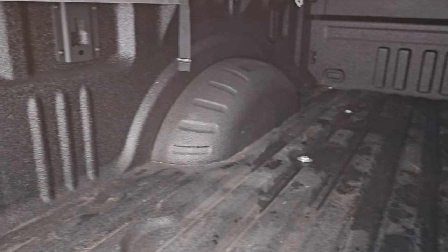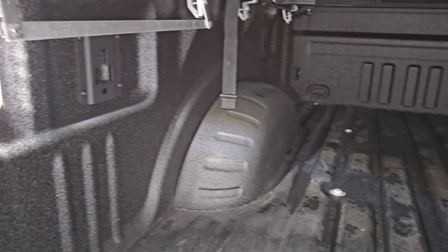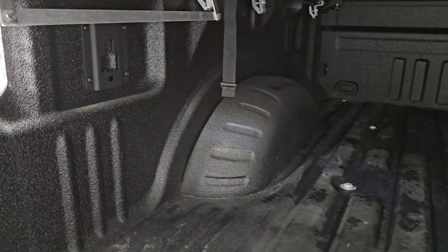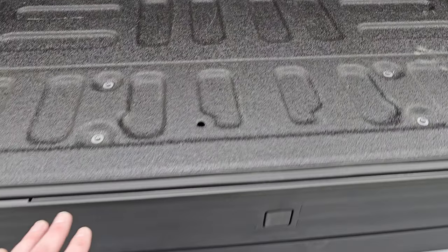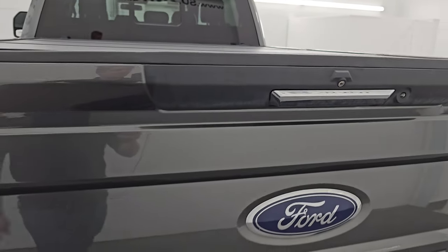It comes with a spray-in bed liner and LED bed lights. That bed liner's in really nice shape and the bed is in really nice shape. Those LED lights do work nicely — there's a button back here. You get the spray-in bed liner onto the tailgate as well, and this one has the tailgate step assist, which is also a very nice thing to have.